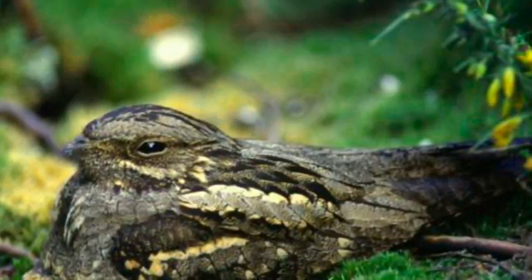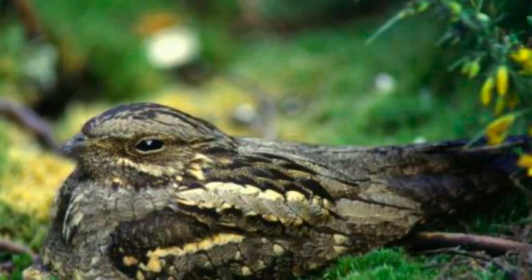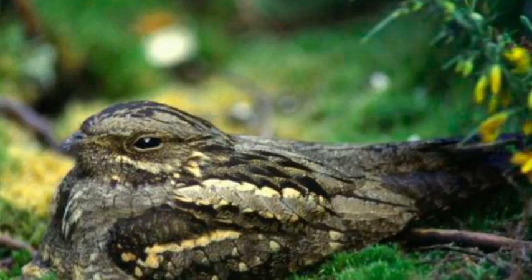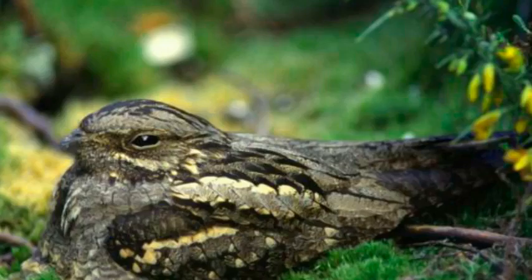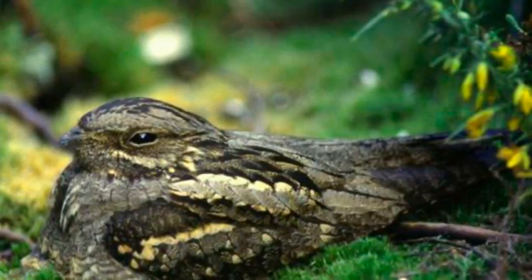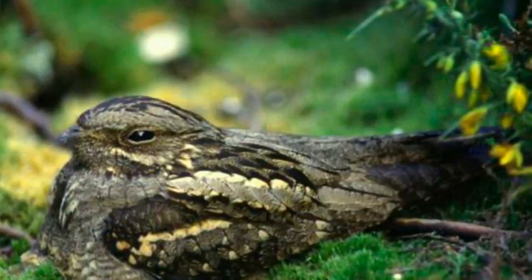It may sound obvious, but when it comes to surviving attacks from predators, camouflage really does help animals stay hidden. It has long been assumed animals which are able to match their surroundings reduce their chances of becoming a meal. Now scientists have confirmed this theory by being able to peer through the eyes of predators while studying birds and their eggs from their point of view.